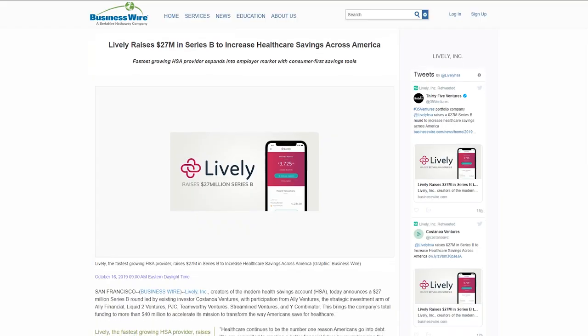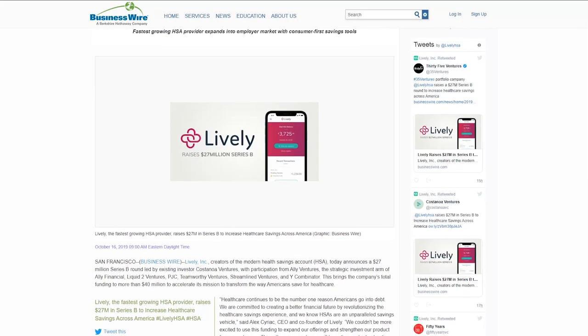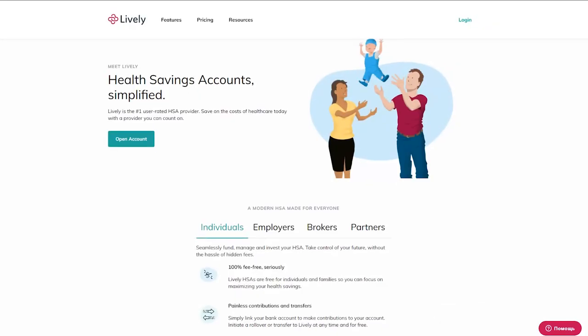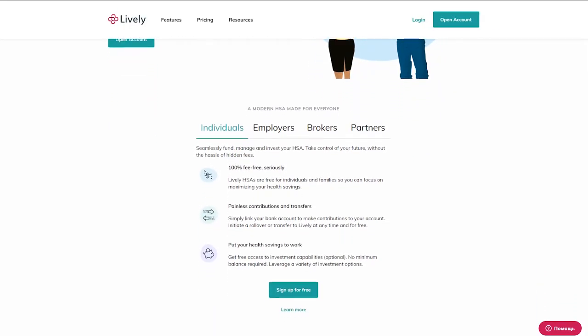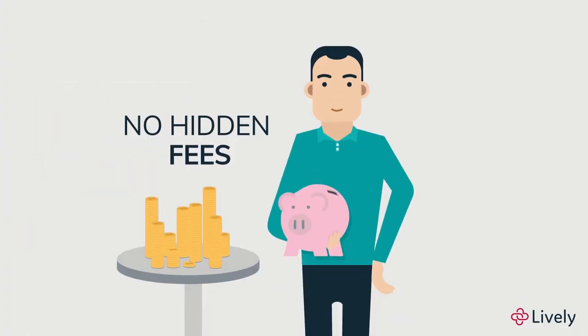Lively raised $27 million in Series B. They help people save money using healthcare services. As healthcare is one of the biggest reasons Americans go into debt, Lively made it their mission to revolutionize the saving experience. The company creates modern health saving accounts with multiple features patients use to make better informed healthcare decisions. Lively has already saved consumers more than $1 million in HSA fees — that's the money management patients deserve.